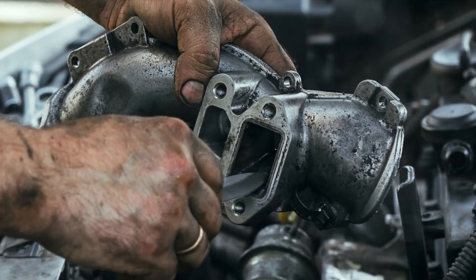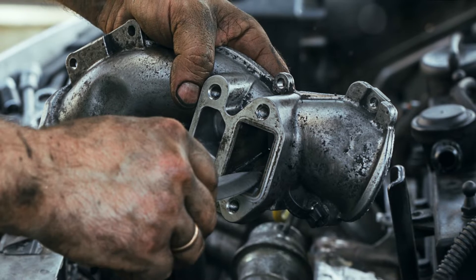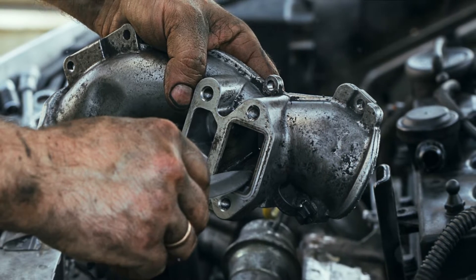Hey everyone, welcome back to the channel. Today we're delving into a hot topic: five common symptoms that could suggest a bad or failing EGR valve on your vehicle.